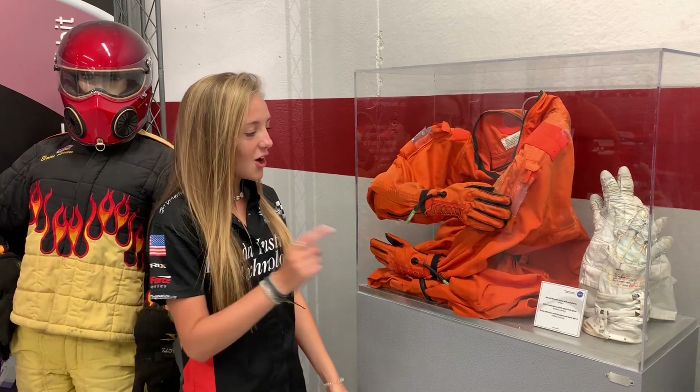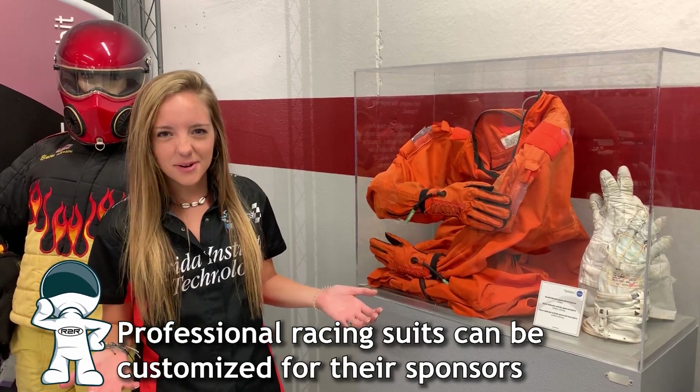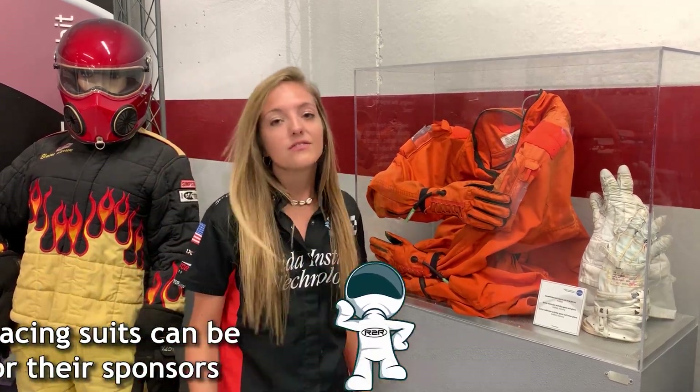So I've got a fun fact for you. The color of this suit is actually international orange. Now you may ask why international orange — that's kind of random, right? Well, they chose this color because it can be seen in any environment, whether that be a forest, the ocean, or even a desert.